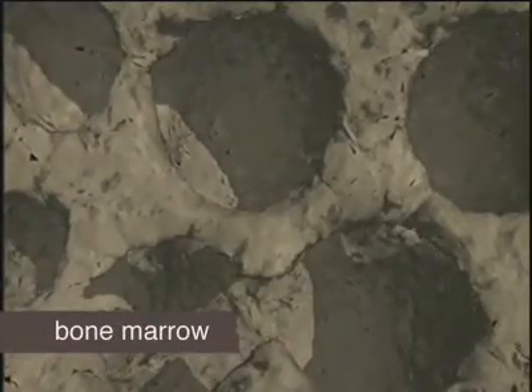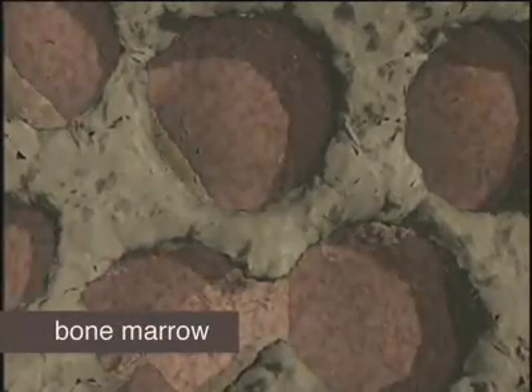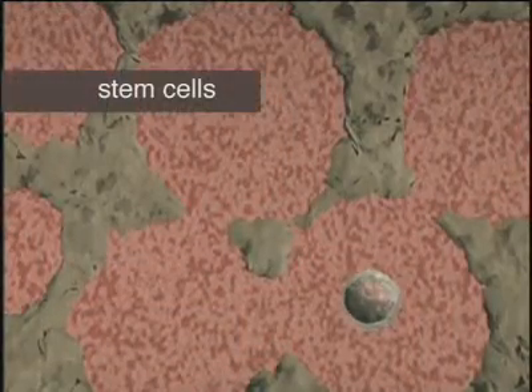All the blood cells in your body are produced in your bones, inside the bone marrow. Bone marrow looks like a network of tiny little connected caves, similar to a honeycomb. Inside the bone marrow are special parent cells called stem cells.